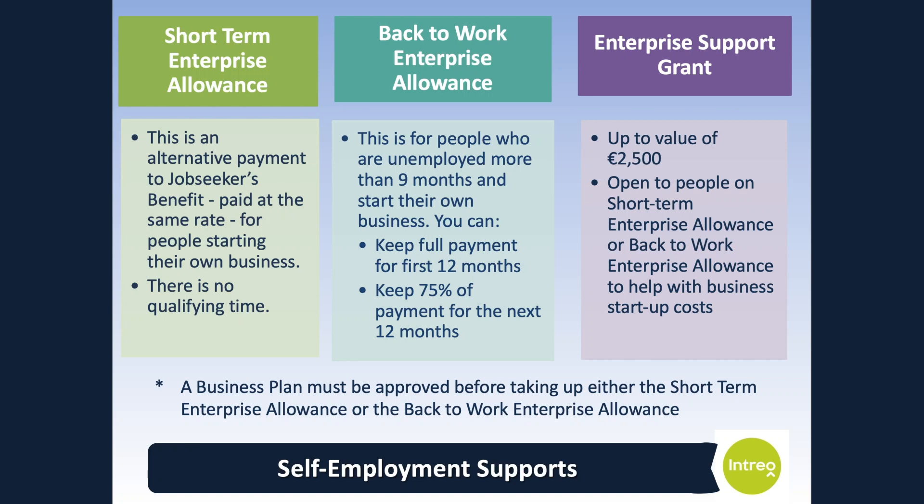The Enterprise Support Grant is open to people on Short-Term Enterprise Allowance or Back-to-Work Enterprise Allowance. It is subject to total payments of €2,500 in any 24-month period from the date of first approval of Back-to-Work Enterprise Allowance. People on the Short-Term Enterprise Allowance may qualify for reduced amounts on a pro-rata basis. Tax relief may also be available for long-term unemployed people who start up their own business. You can find more details about this on the Revenue website.